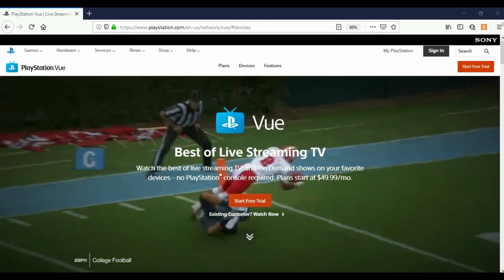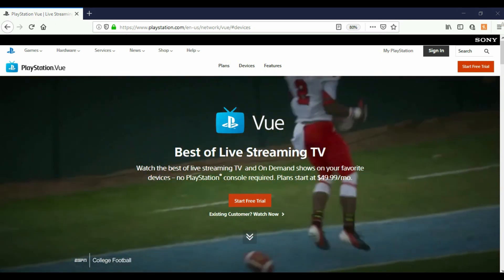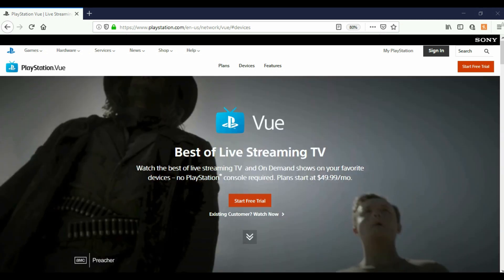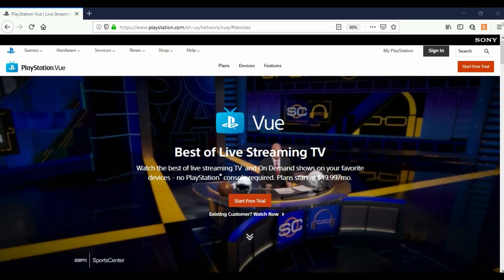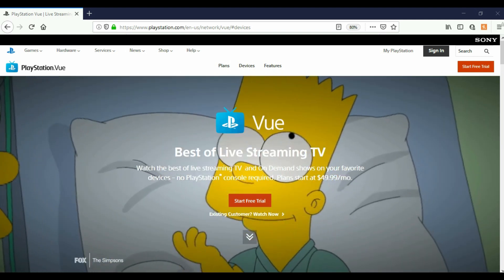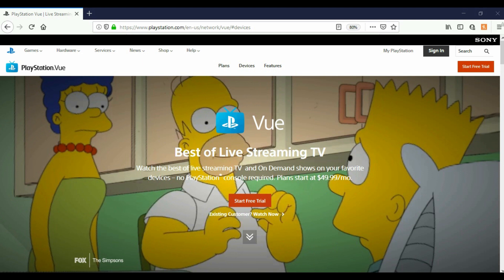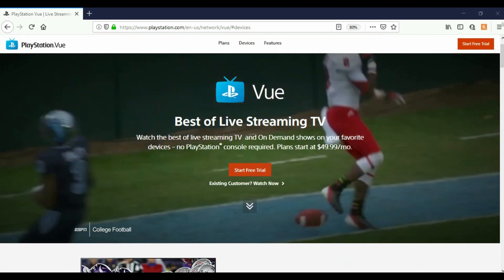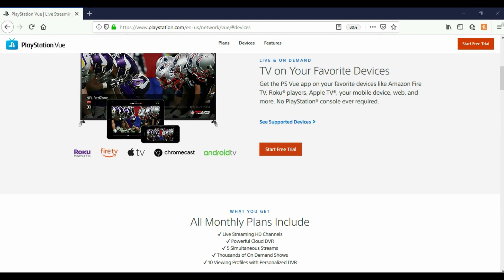Hey, what's going on YouTube. Just another quick video today — we're going to be looking at PlayStation Vue, another cord-cutting option. We're going over pricing, what devices are supported, and an overview of the app. Here on the main page it says: watch the best of live TV and on-demand shows on your favorite devices, no PlayStation console required. Plans start at $49.99 a month.